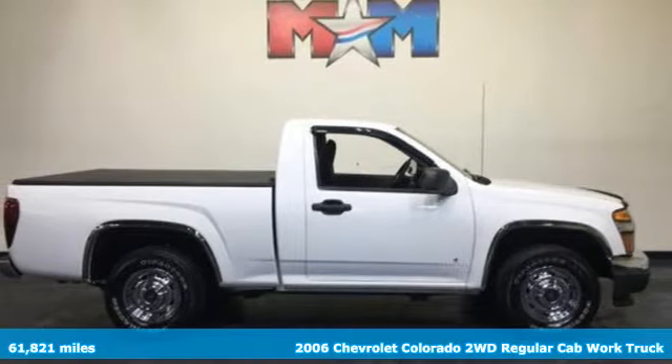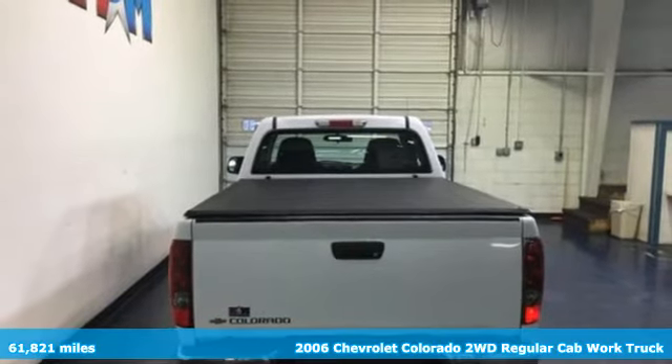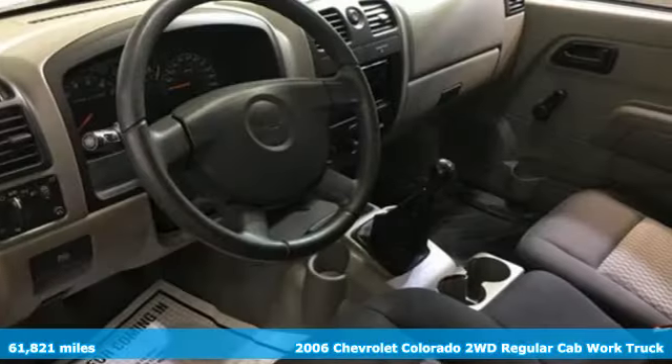It's a 2006 Chevrolet Colorado. As refined as it is rugged, this truck is ready for the job site, campsite, or city lights.